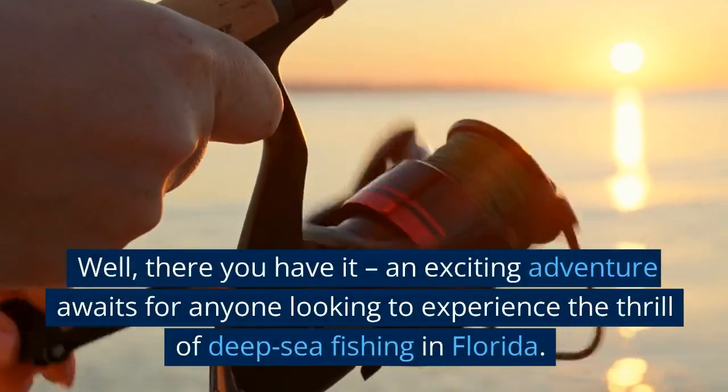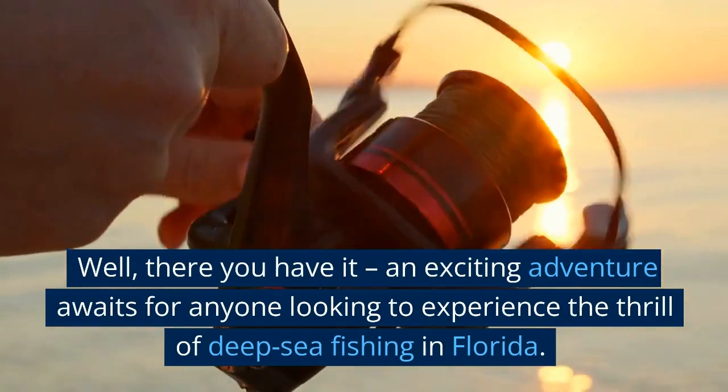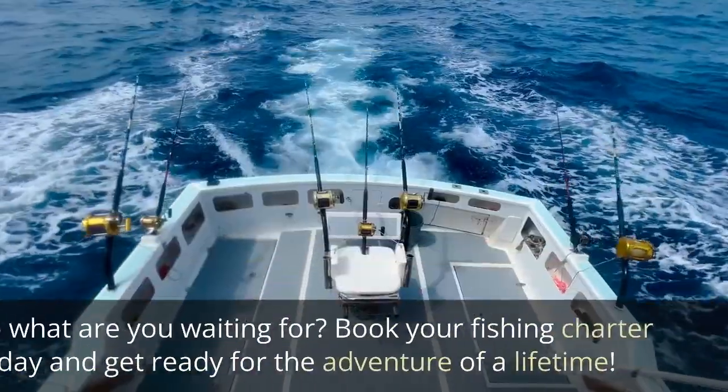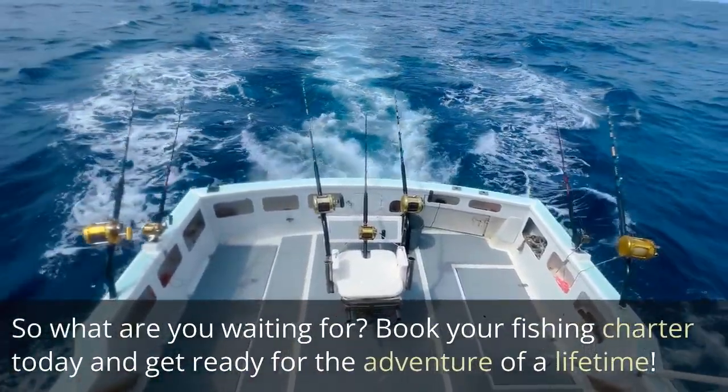Well, there you have it! An exciting adventure awaits for anyone looking to experience the thrill of deep-sea fishing in Florida. So what are you waiting for? Book your fishing charter today and get ready for the adventure of a lifetime.